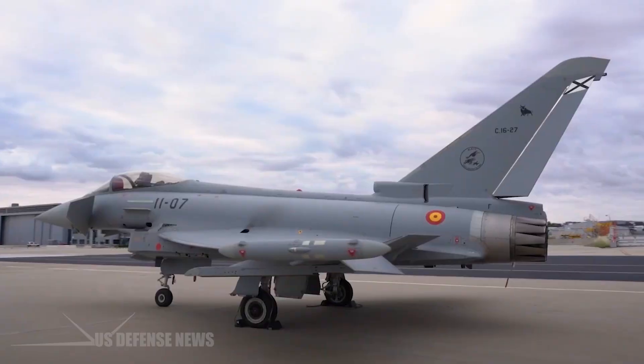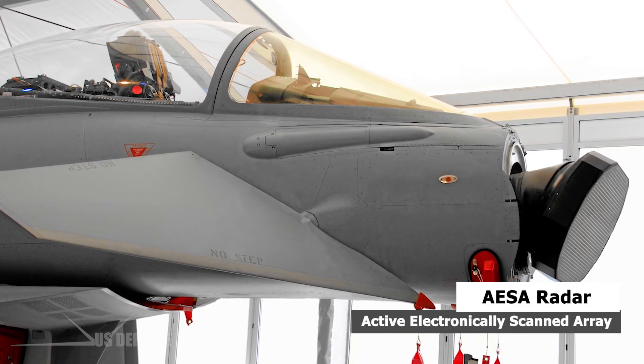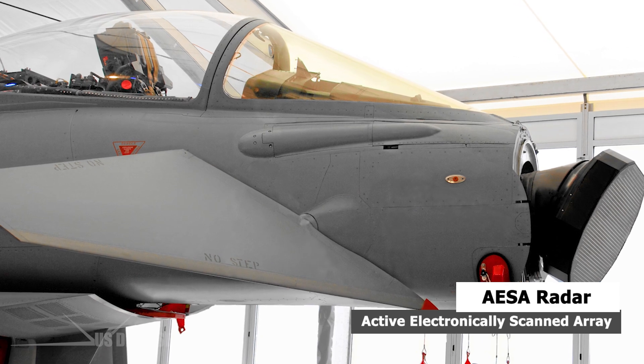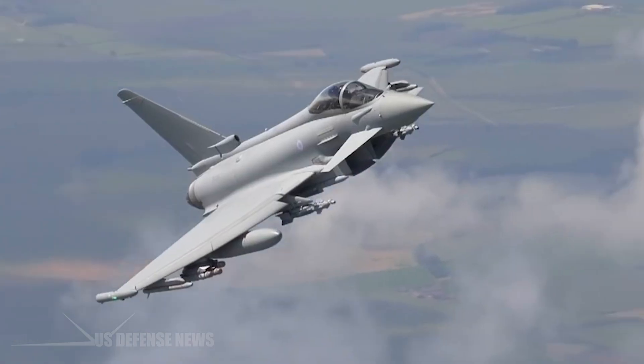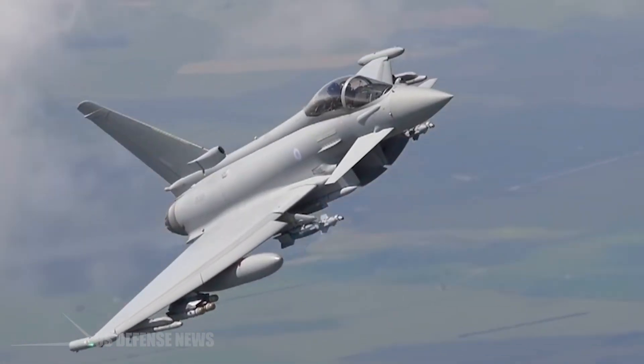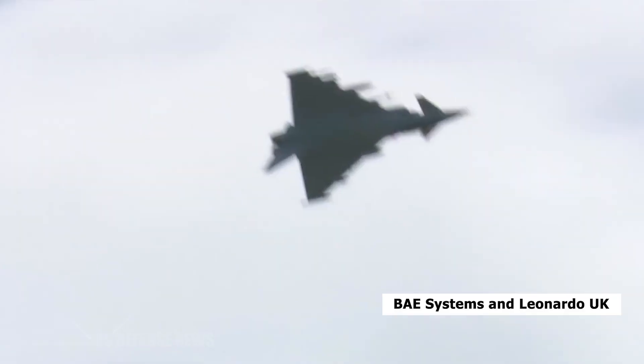To add more teeth to the Eurofighter Typhoon fighter jets, Active Electronically Scanned Array, or AESA, radar, which represents one of the world's most advanced radar technologies, has been installed on the fourth generation Eurofighter Typhoon by BAE Systems and Leonardo UK.